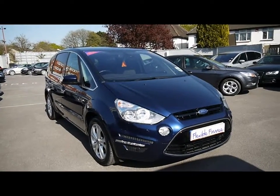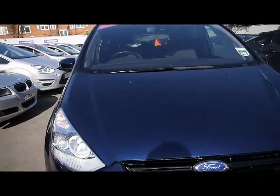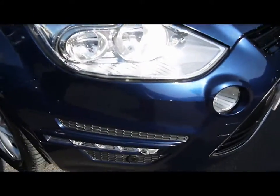Welcome to Imperial Cars. Today we have an 11 plate Ford S-Max to show you. Finished in dark metallic blue, we'll take you around the car so you can get a better idea of condition and the certain features of the vehicle.